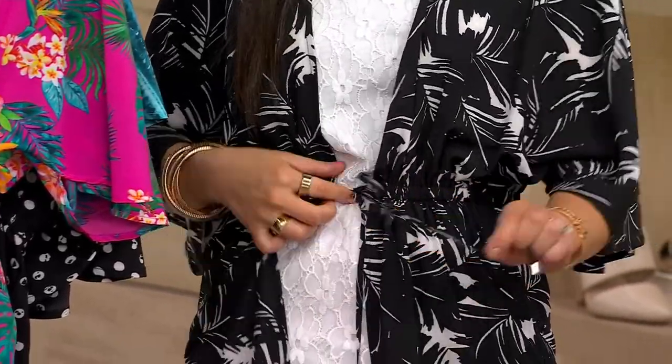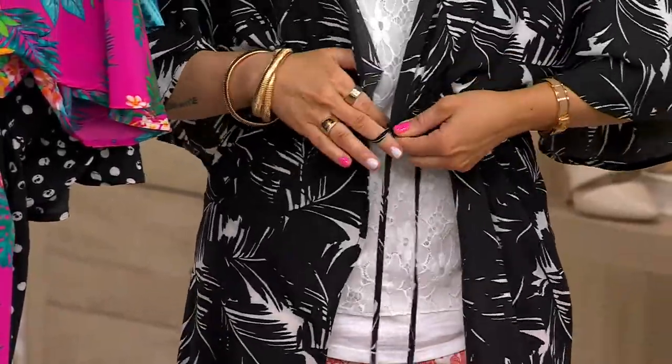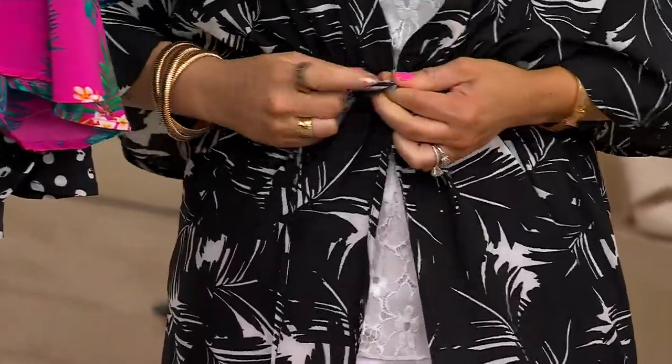I love the stretch too. I don't know if you guys saw me put it on, but this stretch band in here is so nice because you can have it as open or closed as you want. I love that stretch and flexibility.